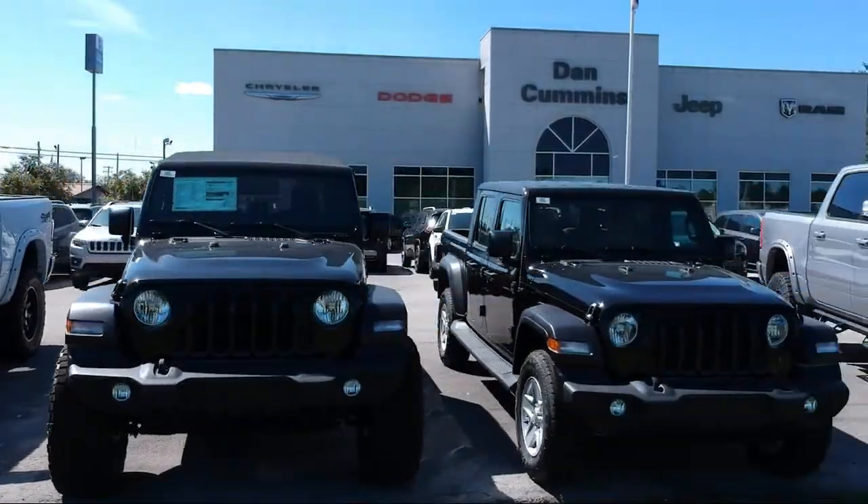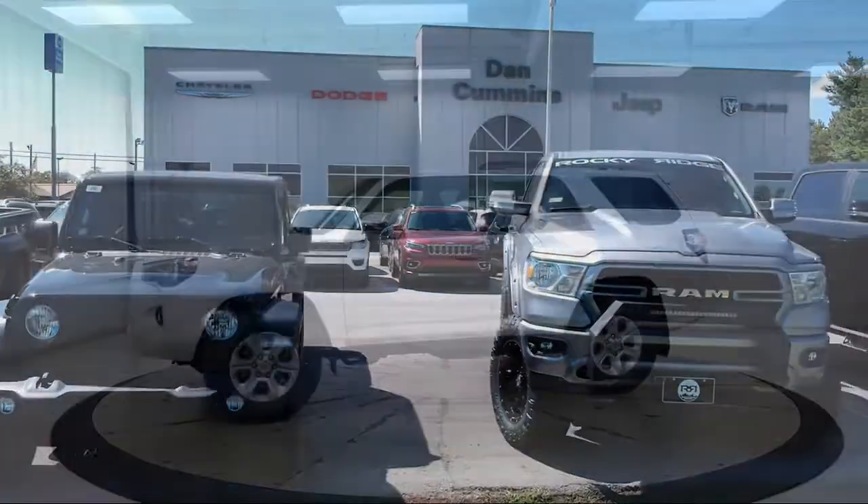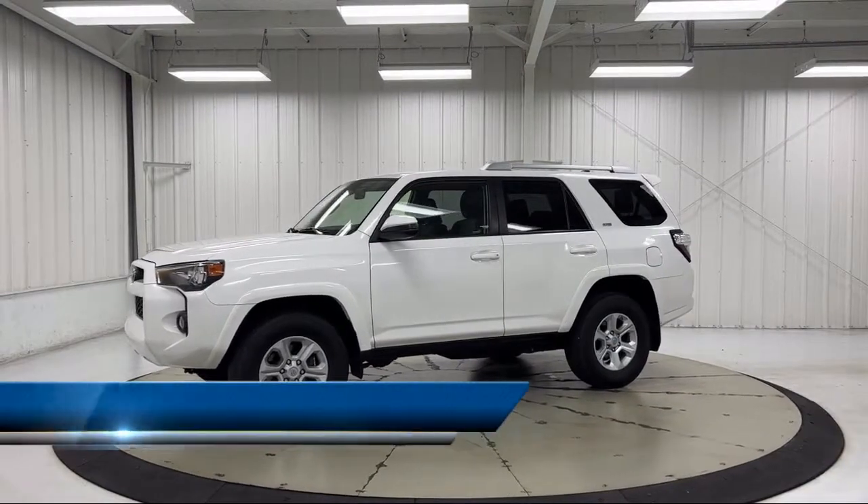Welcome to Dan Cummins Chrysler Dodge Jeep Ram of Paris, and here's a look at one of our many great vehicles for sale.